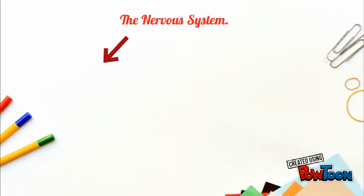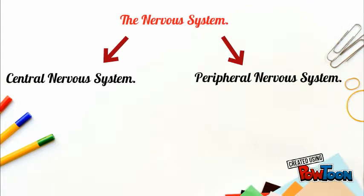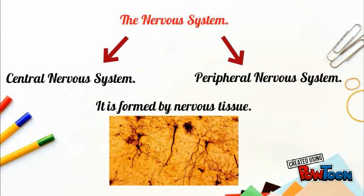The nervous system is made up of two main parts: the central nervous system and the peripheral nervous system. It is formed by nervous tissue, as you can see in the picture.